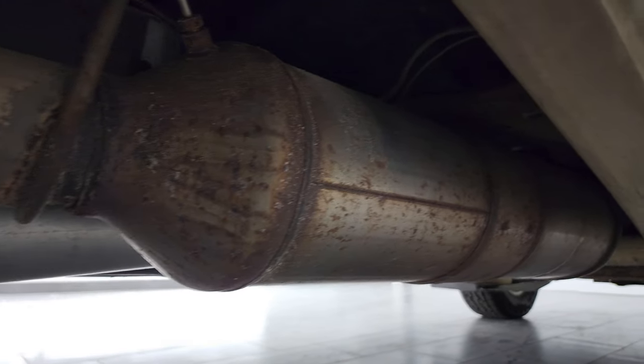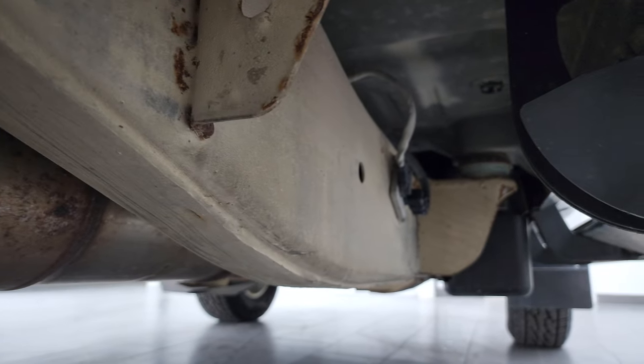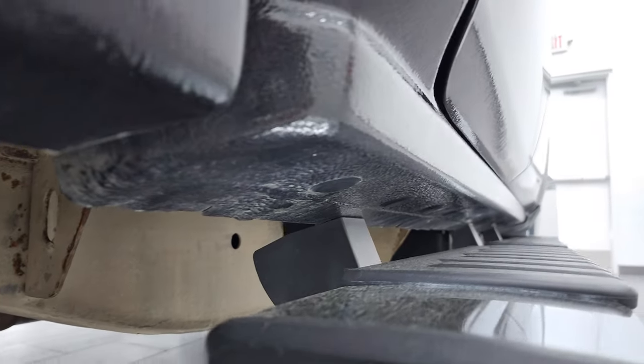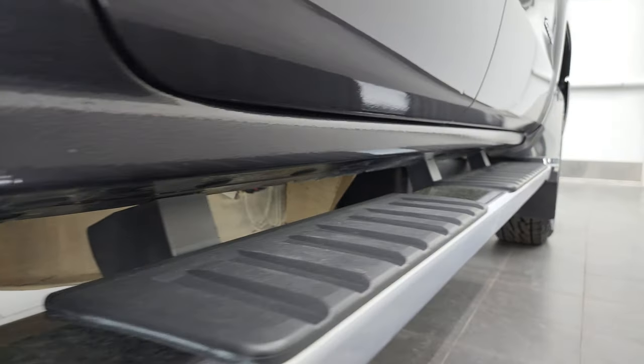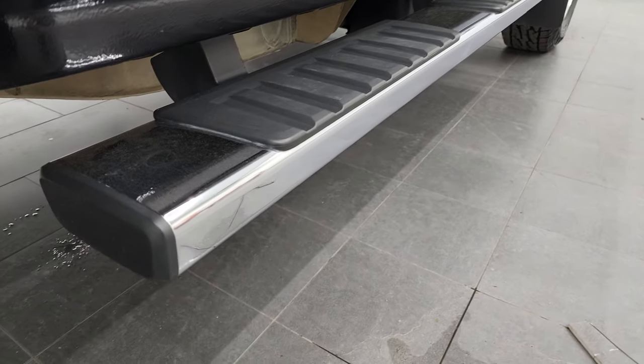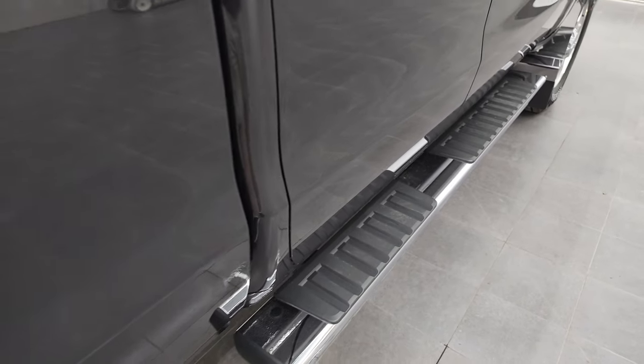It has all the remaining factory exhaust and it's like that all the way underneath. Lower rockers and cab corners — didn't see any corrosion or anything on them. That's really where you want to look on these rockers, but they all look pretty good. Comes with the factory chrome step bars.